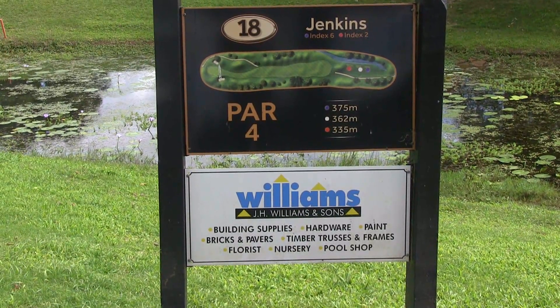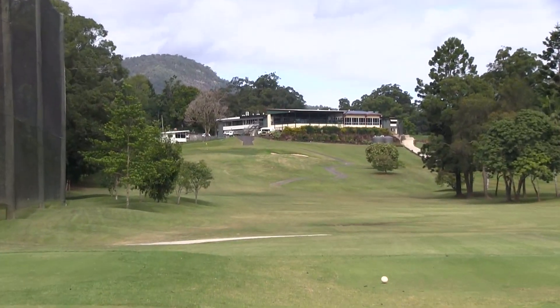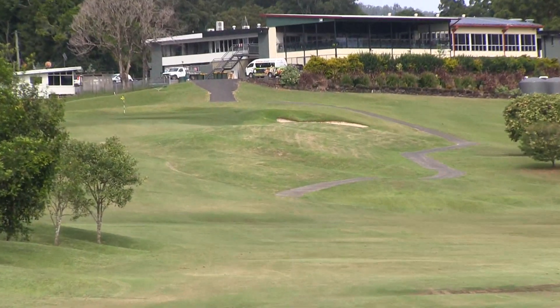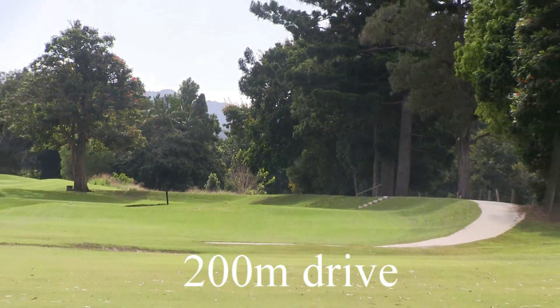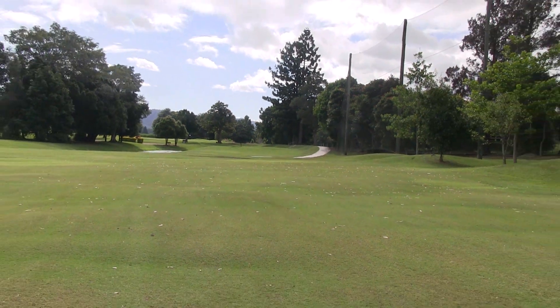The 18th, a par 4, 362 meters, called Jenkins. This is a tricky finishing hole with out-of-bounds on the left-hand side and also out-of-bounds greenside. Take a good drive off here and a three-wood drive to the bottom of the hill.